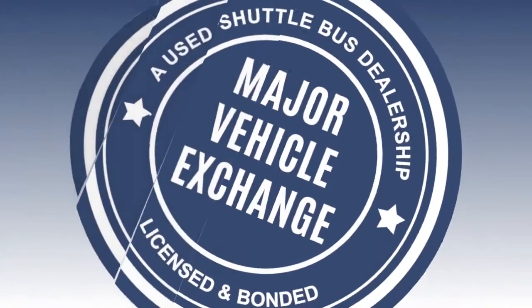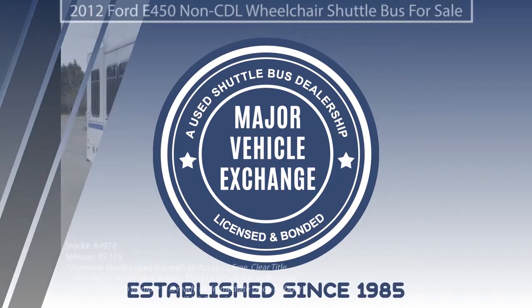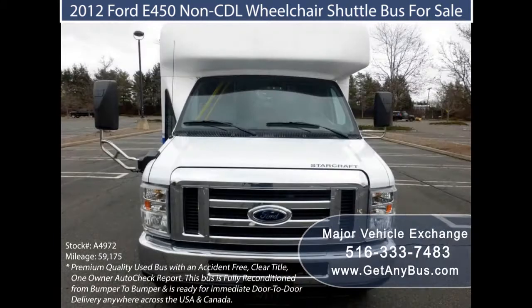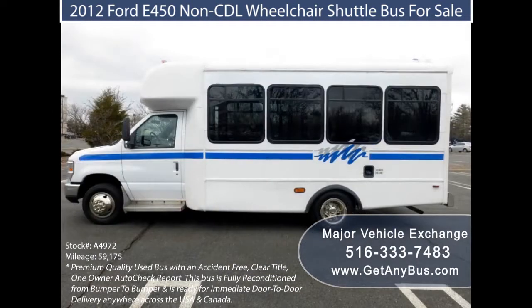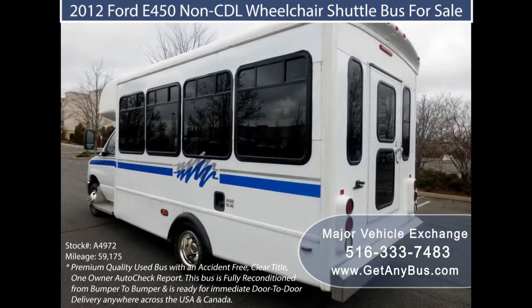Used shuttle buses for sale. Fully reconditioned used shuttle buses are the best solution for frequent passenger transport. Regular traveling can be very stressing when there are no transportation means. Lack of reliable transportation means is one of the things that make traveling a daunting task. Individuals and organizations need a reliable vehicle to move people to regular destinations often, and it is essential to use an appropriate vehicle to facilitate this movement of people.